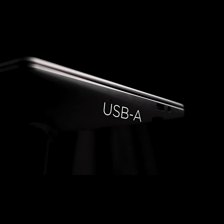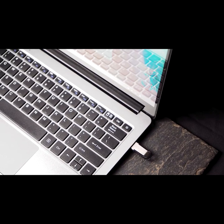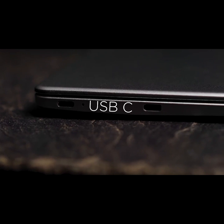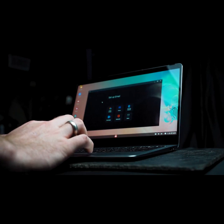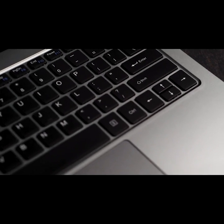USB-A port for peripherals such as a mouse or external memory drive, and USB-C ports for fast charging and connected smartphones. Just connect your phone to Leaf and it instantly becomes a sleek and fully functional laptop. Leaf works with your phone's storage, data, Wi-Fi and Bluetooth.